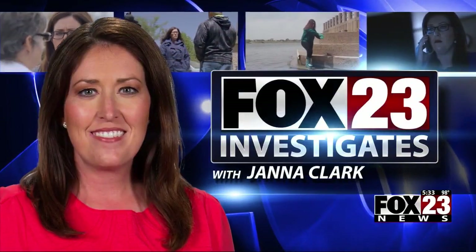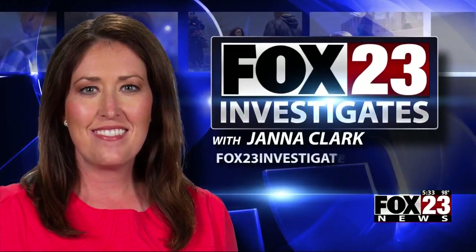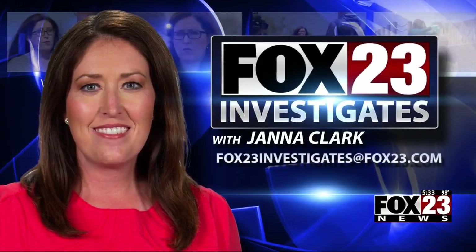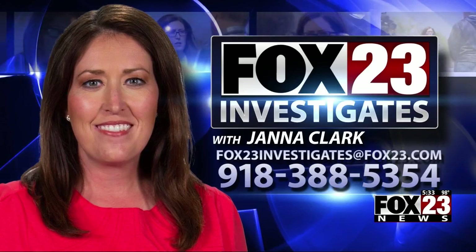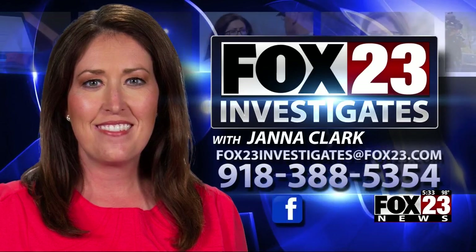Councilor Lakin says the southbound lanes on Memorial are now good to go. Next, the northbound lanes will get the fix, which could take two or three weeks to finish. If you have a tip or issue you think Jana Clark should investigate, email fox23investigates@fox23.com, call 918-388-5354, or search Fox 23 Jana Clark on Facebook.